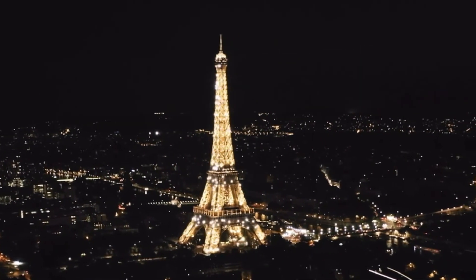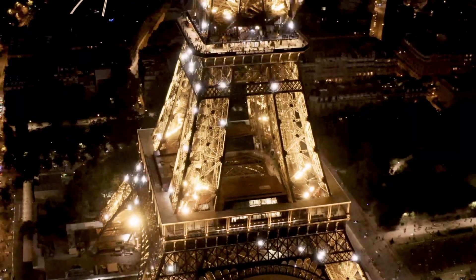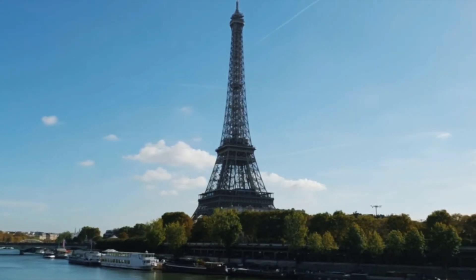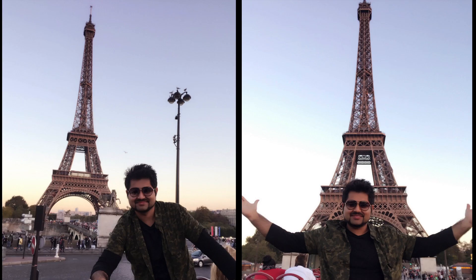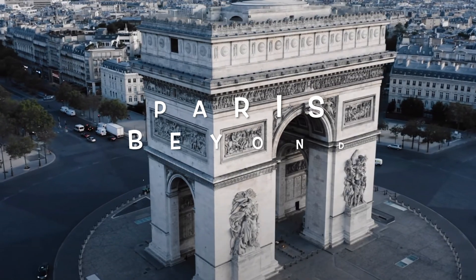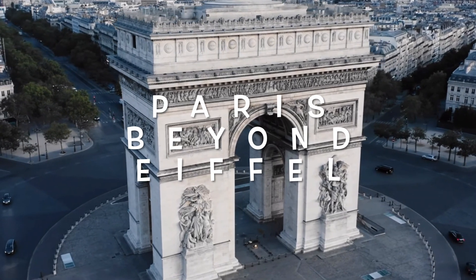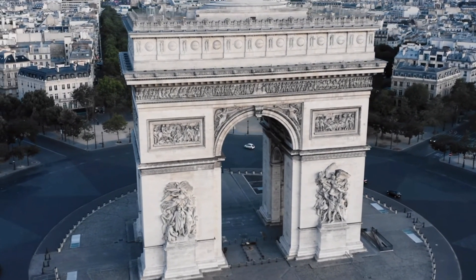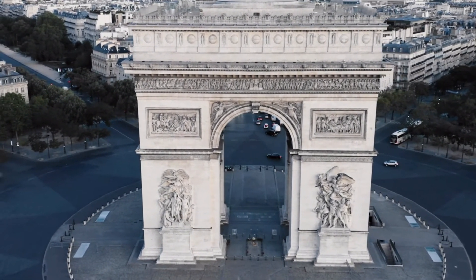Hey everyone, welcome back to our channel. This is the second video of our Paris series. In the first video we covered the best way to experience the Eiffel Tower, and in case you haven't watched it yet, please do check it out — a link is available in the description below. In this video we will take you to the beautiful city of Paris beyond the Eiffel Tower. If you are new to our channel please subscribe, and if you liked the video please give a thumbs up.